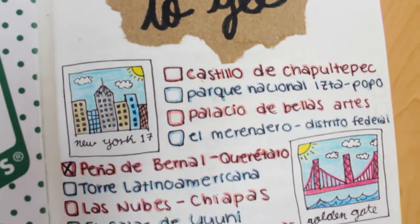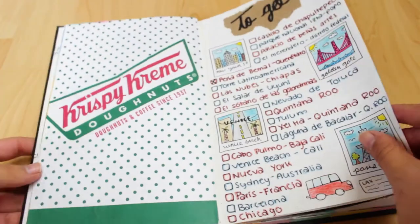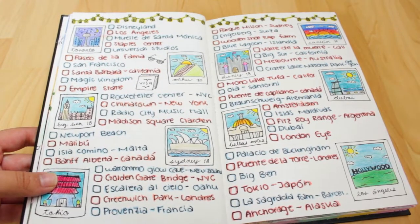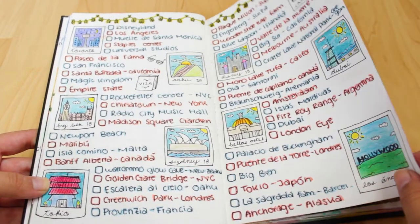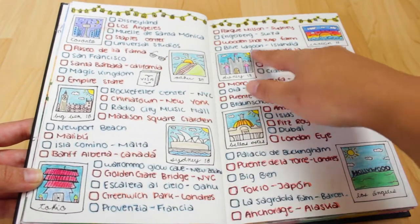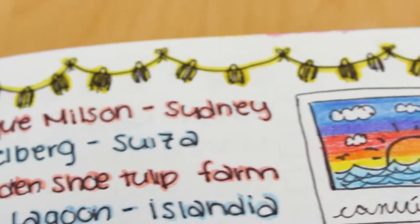Here's my 'to go' page, where I have the places I will go when I finish school. I drew some details — little pictures in there — to give it more feeling of traveling and enjoying the places and stuff like that.